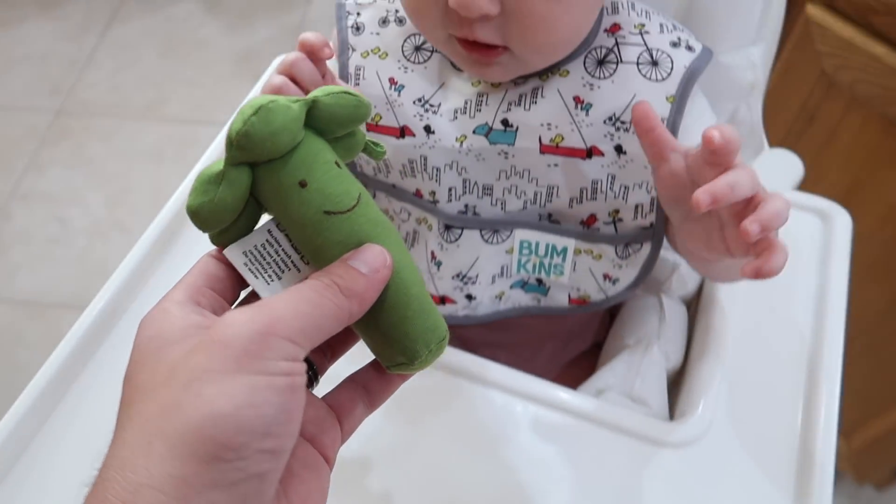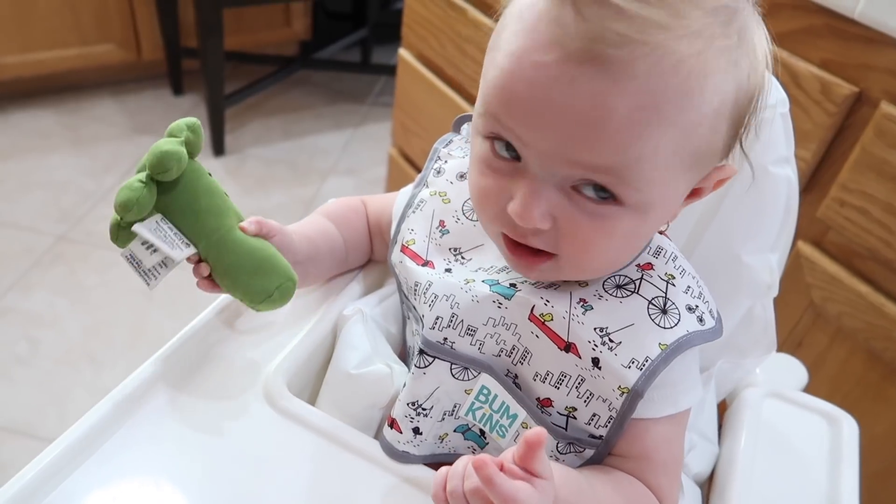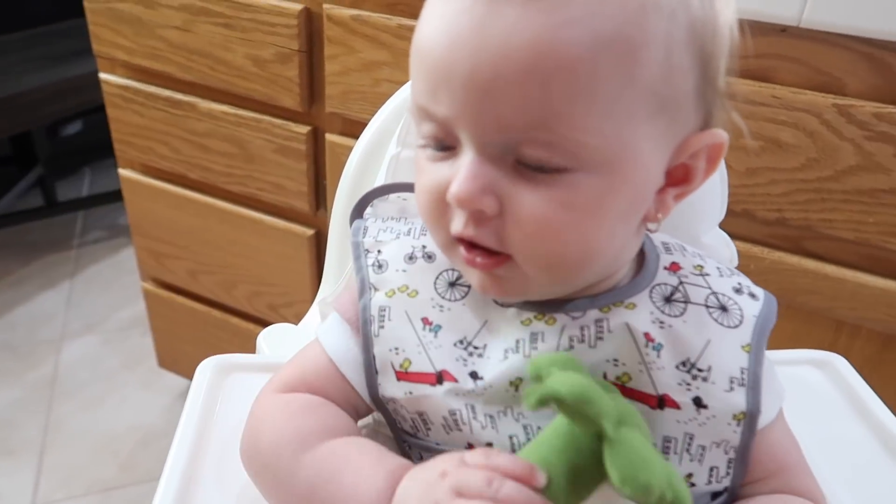Alright, let's start off with her broccoli toy to ease into it. Oh, you seem to like that one. Alright, let's bring in the real stuff.